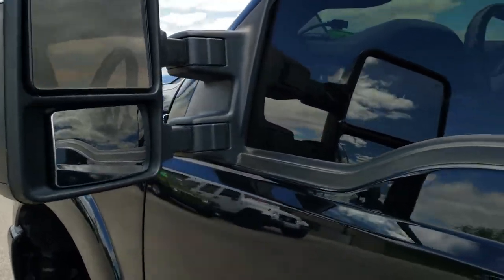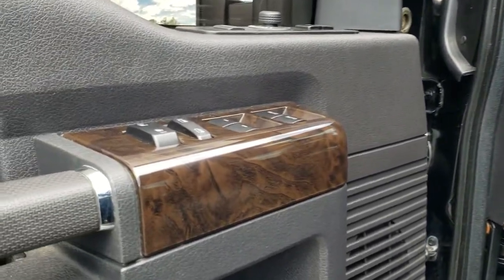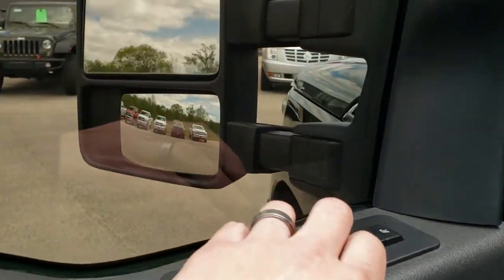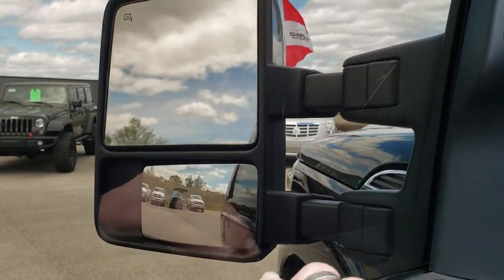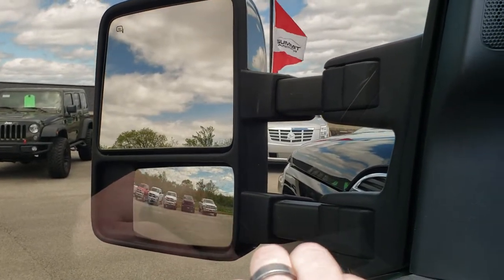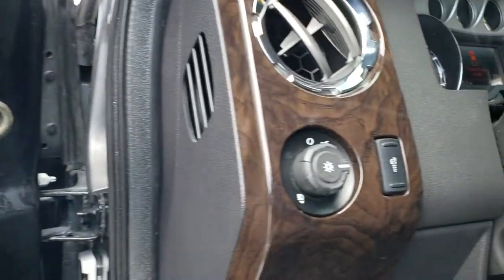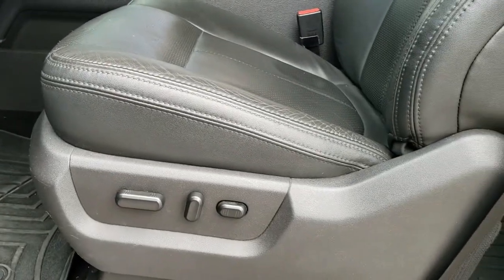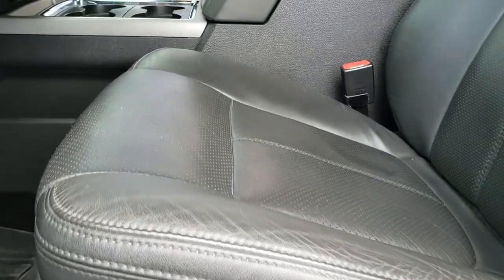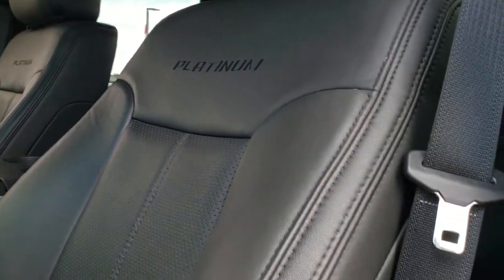It has driver's side door code entry, and we do have the code for that. You get the power scope mirrors — I'll show you how those work. Power windows, power locks, power mirrors, and the power scope; they power fold in like so, and then they also power telescope out and in. It has a Sony sound system, auto headlamps, power pedals, and the Platinum package gives you the black leather interior.